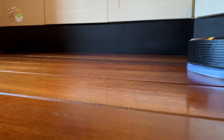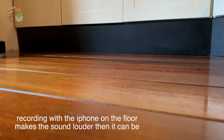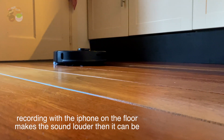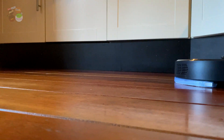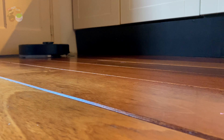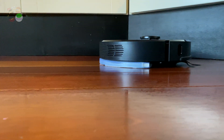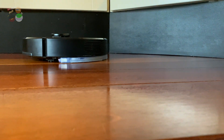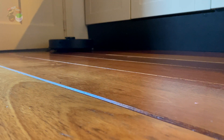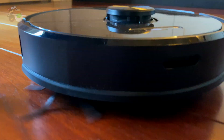The noise level on this specific model is divided into three categories, and it depends on what you like. Of course, the more noise, the harder it works. It also depends on what kind of floor you have. If it's a wooden floor, things will go a little bit smoother. If it's carpet, it will need extra power - an extra boost to do the job.